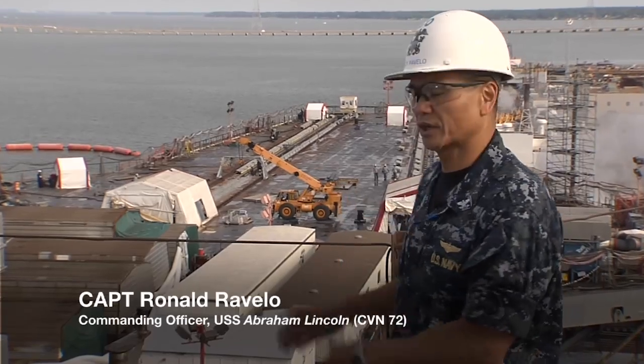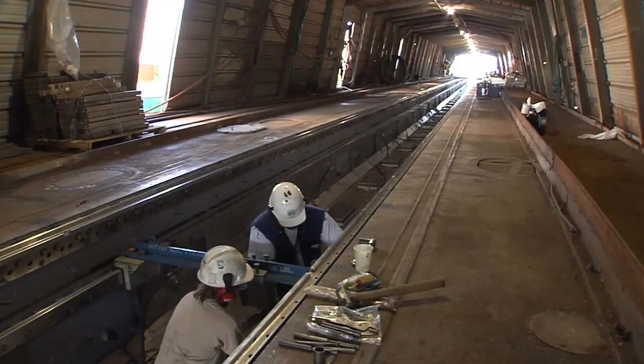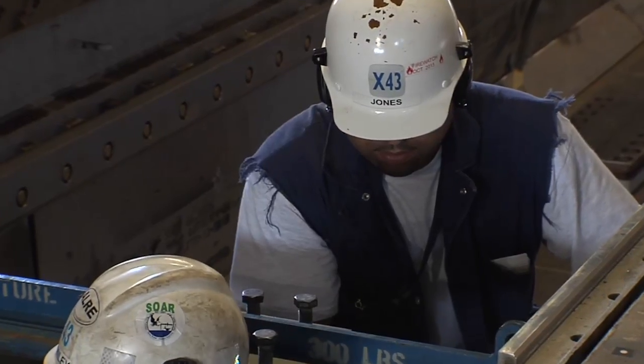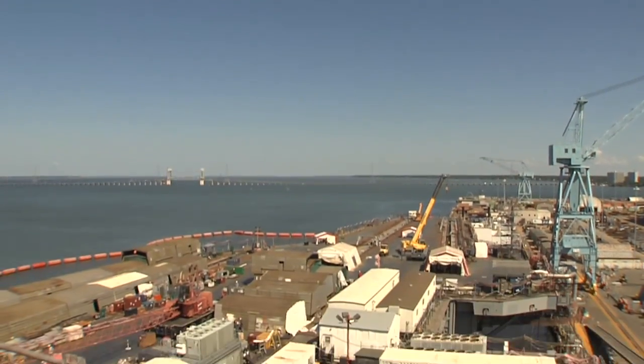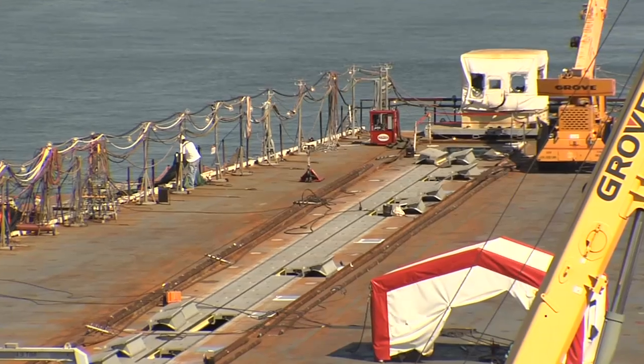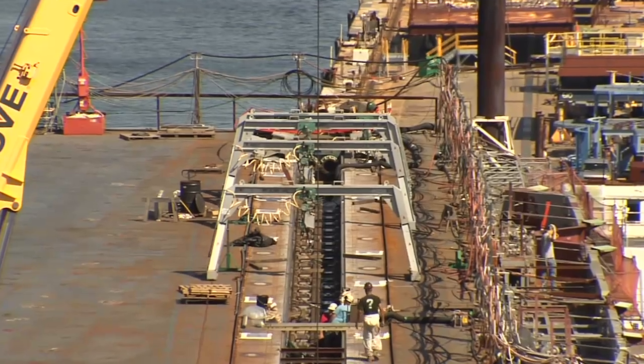What it meant to the ship is exactly that — we were able to take that unplanned work, get it going, get the work completed, and not only get it completed, but we were able to still pull that work to the left 18 days. Just a monumental task, and it really spoke to the dedication of the shipbuilders and working with my ship's force team.